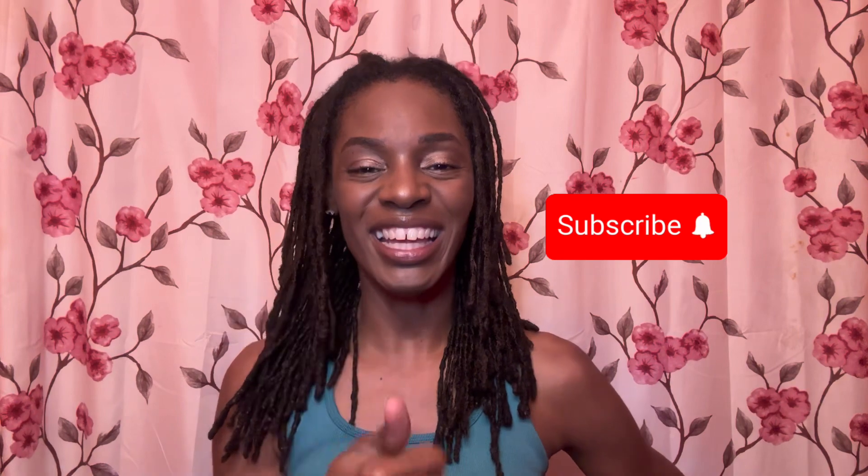Hello my lovely lock minions, thank you for tuning in and let's count these locks. Remember, don't forget to thumbs up, subscribe, and hit the notification bell. We're gonna start this video off by sectioning my hair into four sections and then we will start to count.